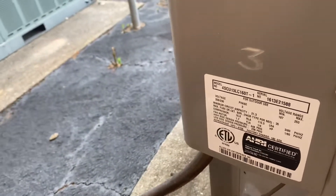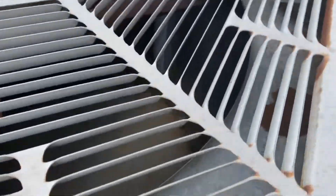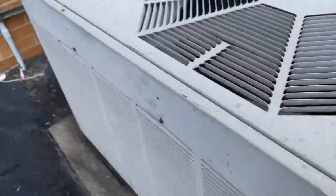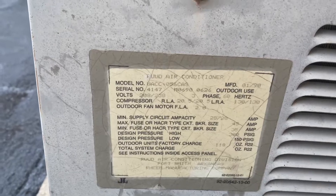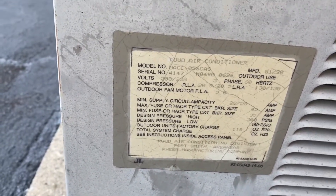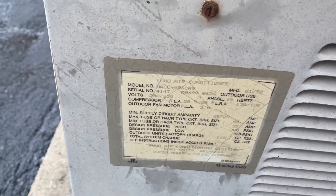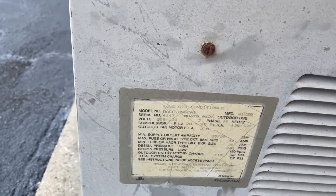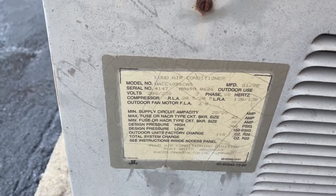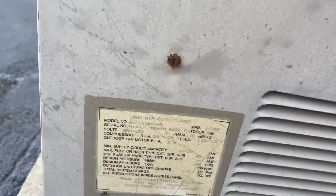And here's the real treat of a video — a vintage Ruud. 56,000 BTU from 1990. It's pretty cool.